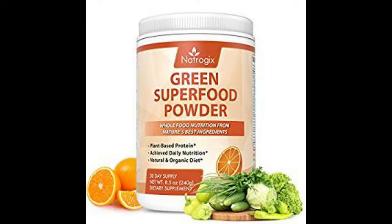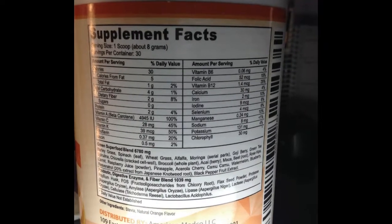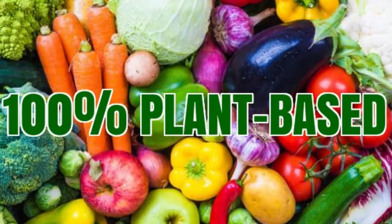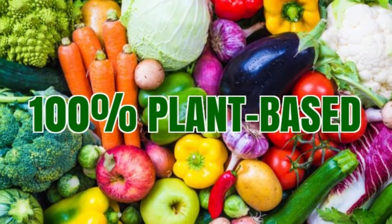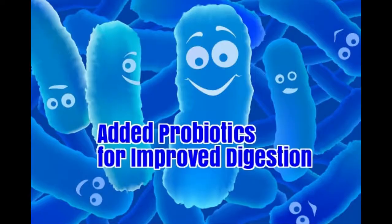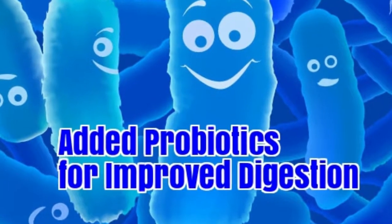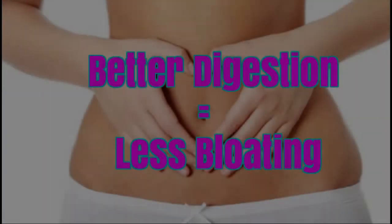I am blessed to have discovered a green superfood that is well-balanced, full of nutrients, and has a deliciously sweet taste with a wonderful orange flavor. The powder I am speaking of is Natragix Green Superfood Powder Orange, available on Amazon.com.